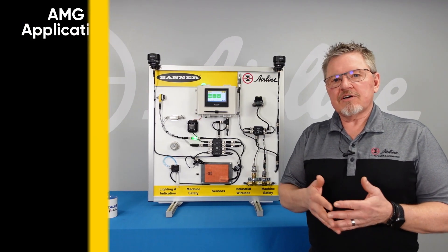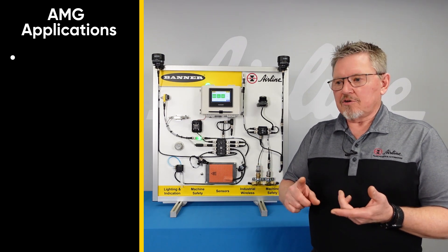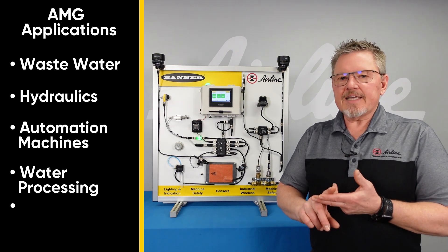If you ask yourself what industry this would pertain to — anything you would like to monitor. So, wastewater, hydraulics, automation machines, water processing, heat.